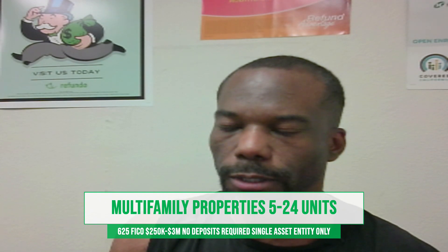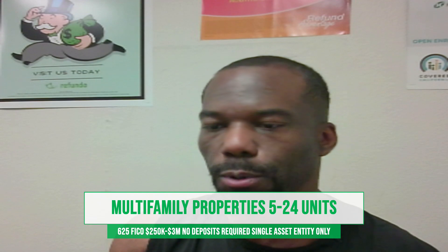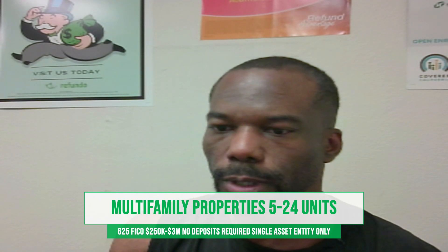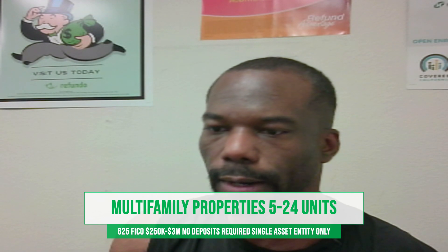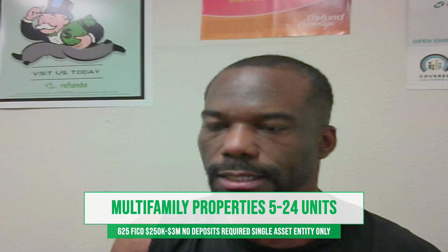Instead of flipping, fixing and flipping, or buying one unit — if you're looking to have some cash flow and some income producing properties, this program is for you. Once again, five to 24 units. You only have to have a minimum FICO score of 625, loans from $250,000 to $3 million. No deposit is required, and you have to have a business, LLC, or C Corp because it requires a single asset entity only.